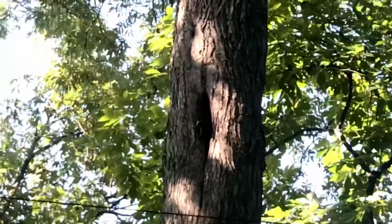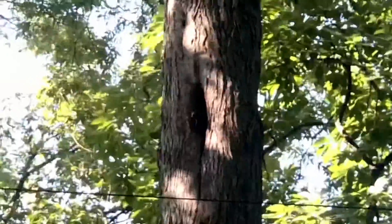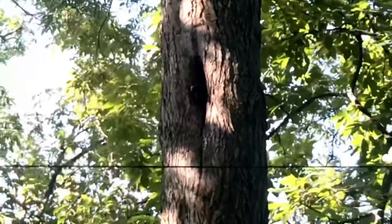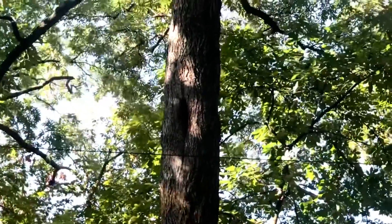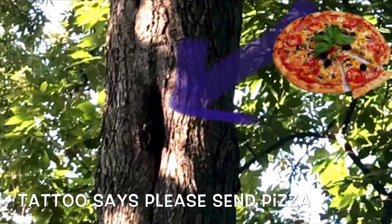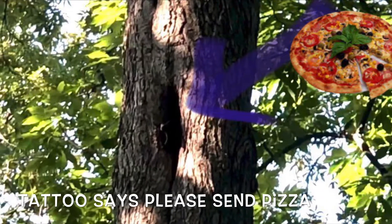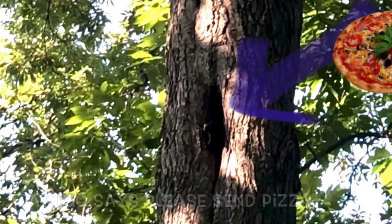Tattoo is peeking out of her den right now, but I don't know if I can get it on video. Do you see her? That's Tattoo. Hey Tattoo! Hey Tattoosie! How you doing up there? Oh, she peeked back in — she must have heard me talking about her out here.